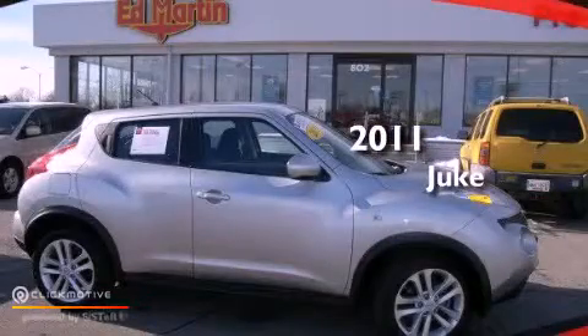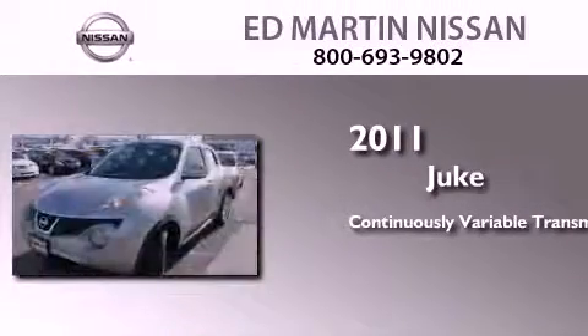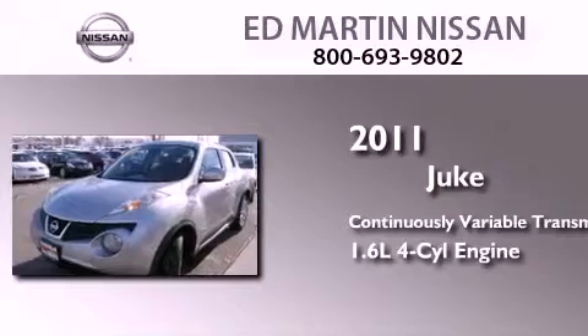This is a certified pre-owned 2011 Nissan Juke. This crossover has a continuously variable transmission and an inline four-cylinder engine.